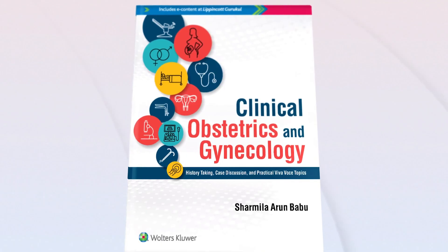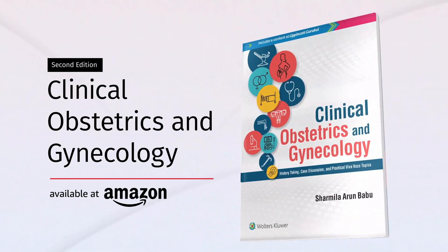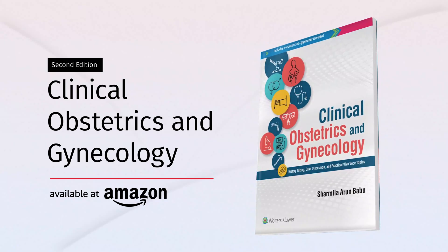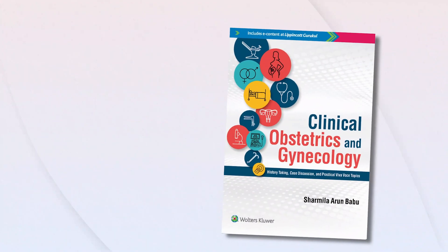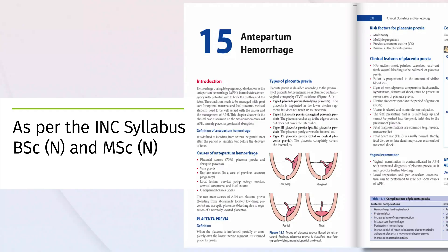Presenting Clinical Obstetrics and Gynaecology, the one-stop solution for medical students and practicing clinicians. A useful companion for undergraduates as well as post-graduates during clinical postings and practical exams.